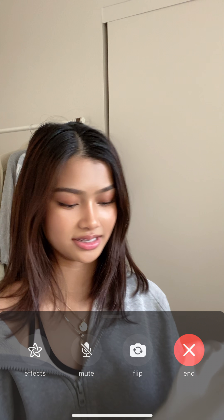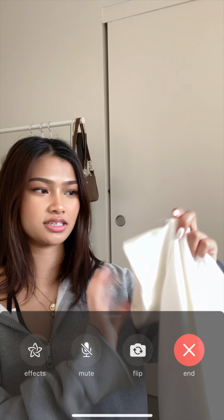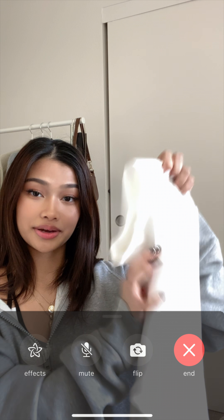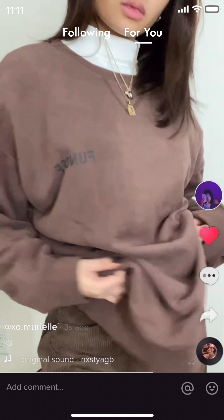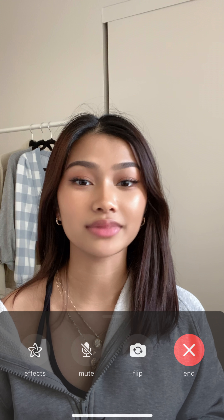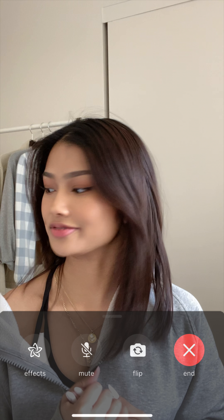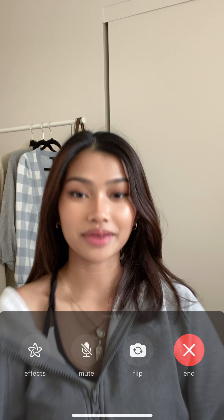The last thing is nothing too special — just a white turtleneck, another staple piece for your closet. That's everything! I'm gonna go now because I'm really hungry. It's been great talking to you, bye!